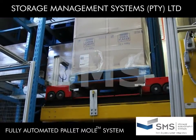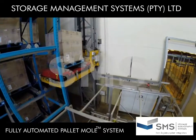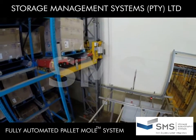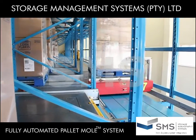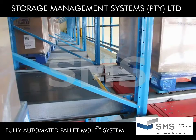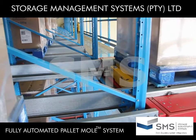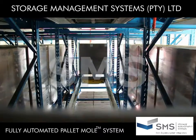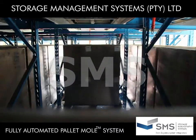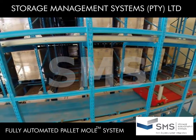The Mole Transfer Car and pallet are then lifted by the Vertical Transfer Unit to the correct level of storage, and delivered to a Pallet Mole that is already waiting in the correct storage tunnel position. The Pallet Mole then takes the pallet to the next available position and stores it.